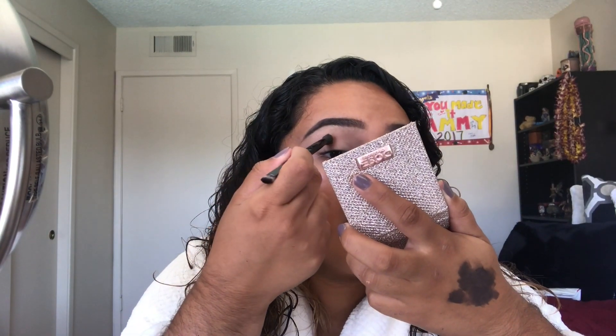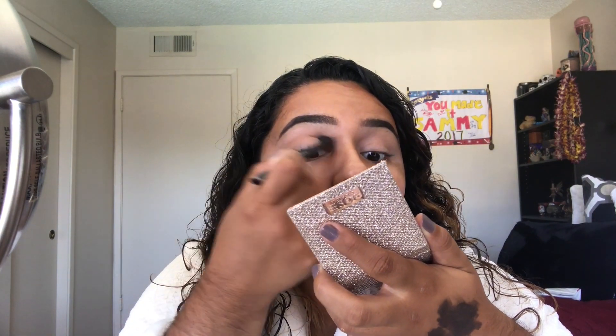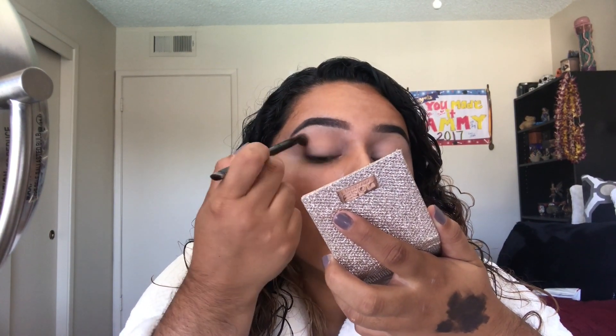I've already primed my eyes, and something I'm doing a little bit different is I'm not setting them. I'm going to dip into the Soft Glam palette — this has been around, they already announced their newest one — and I'm going to do something neutral. Using the brush that comes in the Anastasia palette, I'm going to dip into Orange Soda and put that all over my crease area.